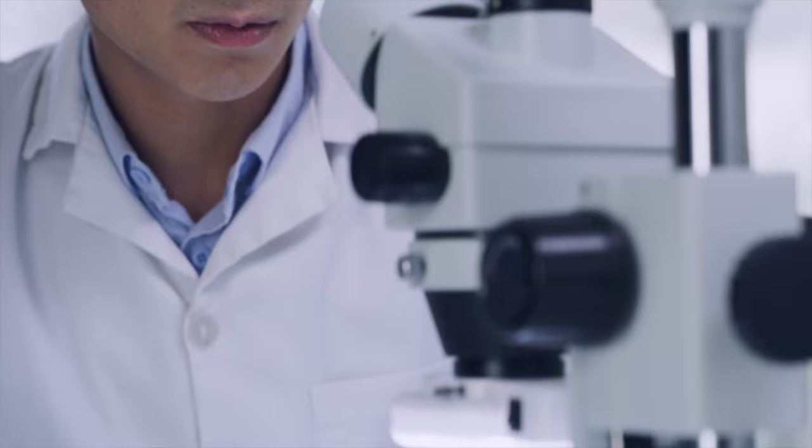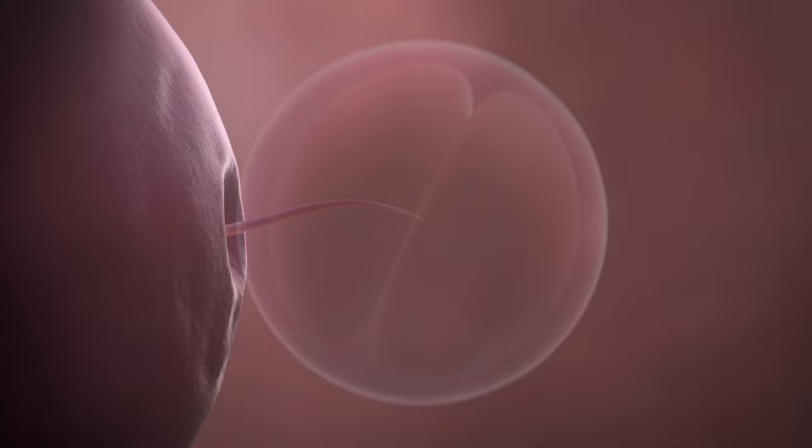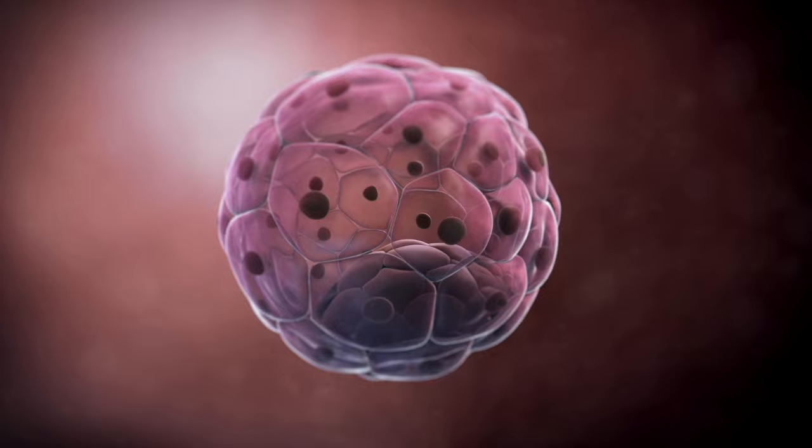Now comes the part everyone's most familiar with — combining sperm with your best eggs. In IVF, the egg and many sperm are left in a laboratory dish to fertilize on their own. The fertilized egg then divides its cells until it reaches the blastocyst stage, 5 to 6 days after fertilization.